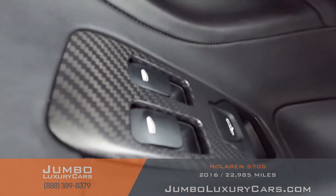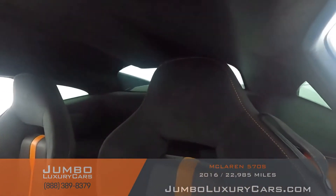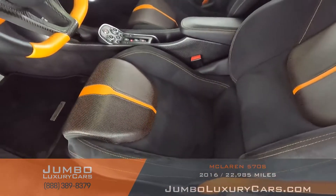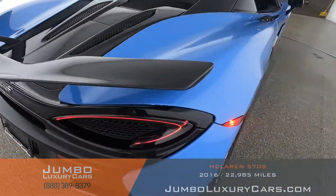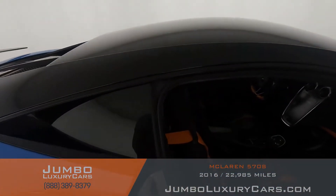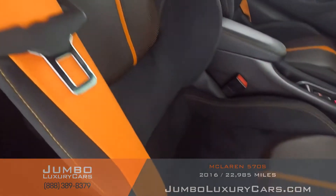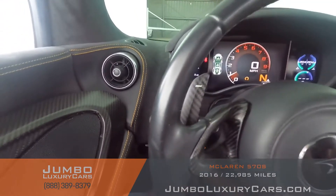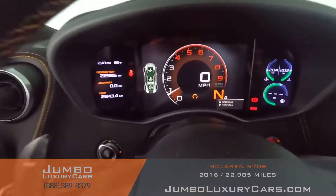Now let's check out the interior. All buttons are in excellent condition. The driver's seat is in excellent condition — absolutely no signs of wear and tear. The passenger seat is in excellent condition as well. The steering wheel is in excellent condition. Here's a close-up of the mileage.